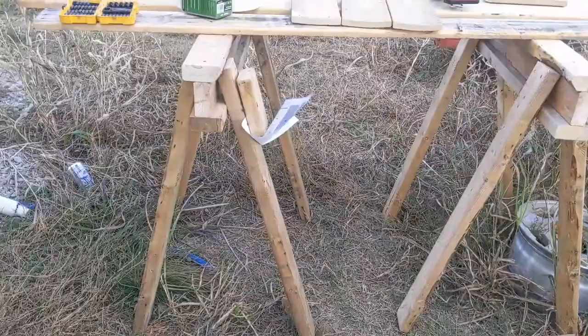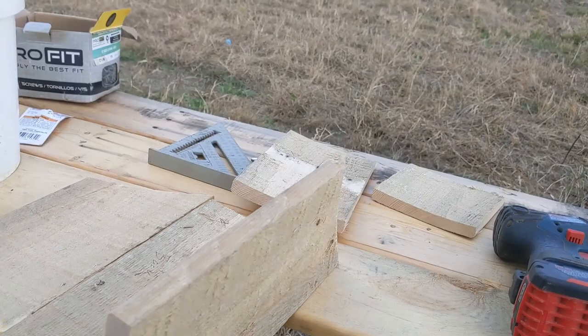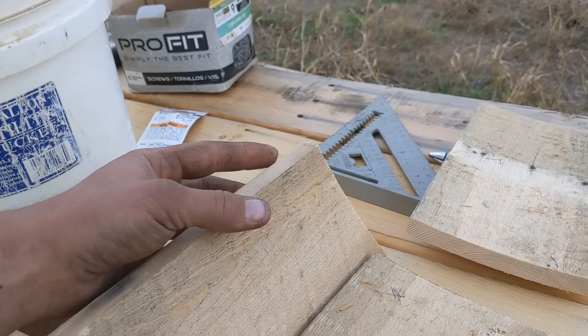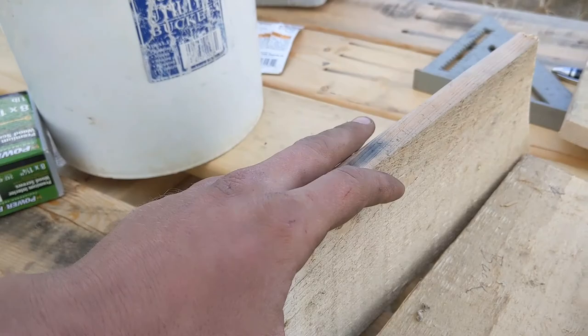I whipped together some little sawhorses out of the same pallet material — all free lumber. I'll screw the front panel on at the top but not at the bottom, then drill an angled hole to drop a nail in to keep the bottom in place. That way I can pull the nail out and hinge the front up to clean the birdhouse out every year.